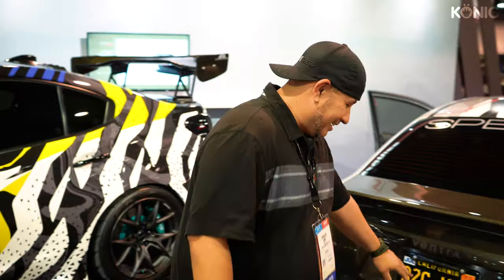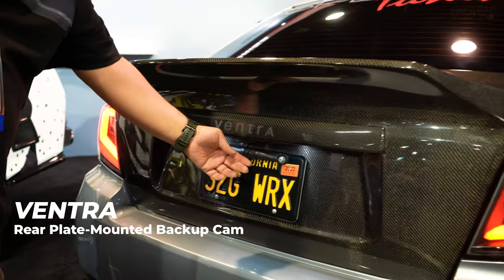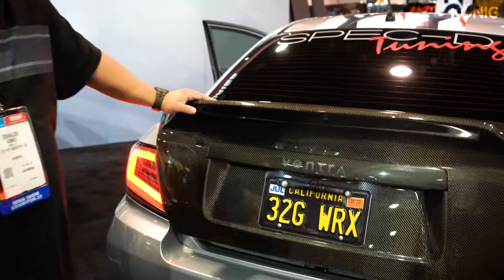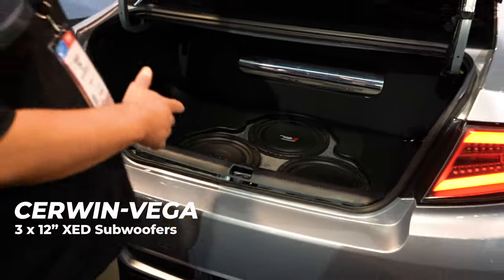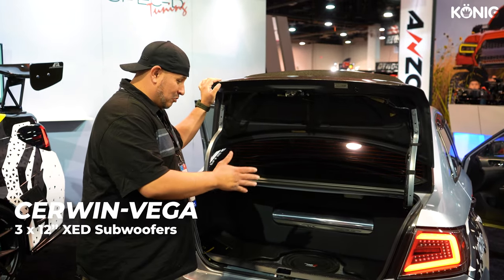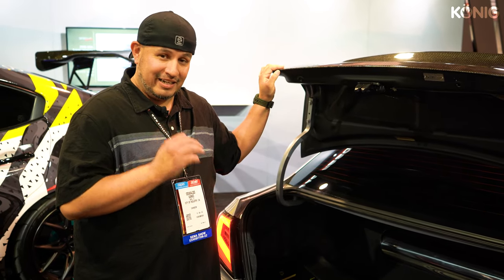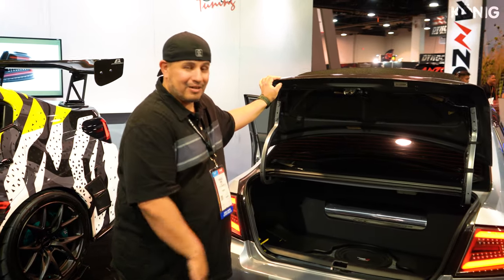My backup camera — anything ever goes wrong, it's Ventra. They're in the City of Industry as well — a lot of stuff in Southern California. Last but not least, a little modest trunk setup. I got three 12-inch subwoofers from Cerwin Vega, and their amplifiers as well. I'm not great with the model numbers, but when this thing hits, it hits and there's no rattle — super clean, super clear. Love the product.